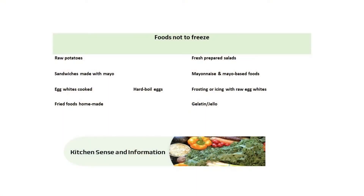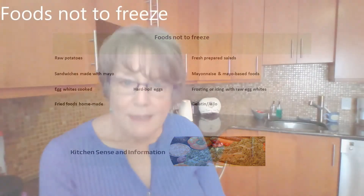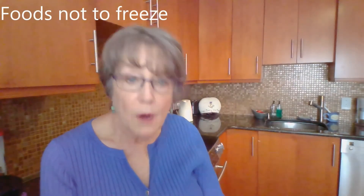Raw potatoes don't freeze well — the texture goes funny. Cooked egg whites don't freeze well; they go kind of rubbery and the texture is not very pleasant. Sandwiches made with mayonnaise do not freeze well, and anything made with mayonnaise does not freeze well. Homemade fried foods do not freeze well. Raw vegetables do not freeze well either — they go soggy.